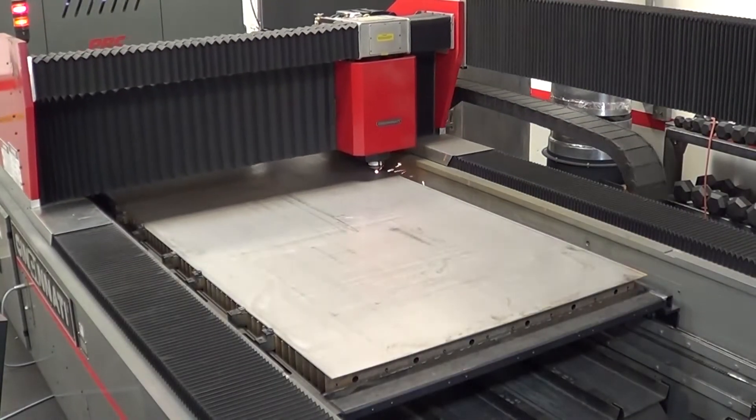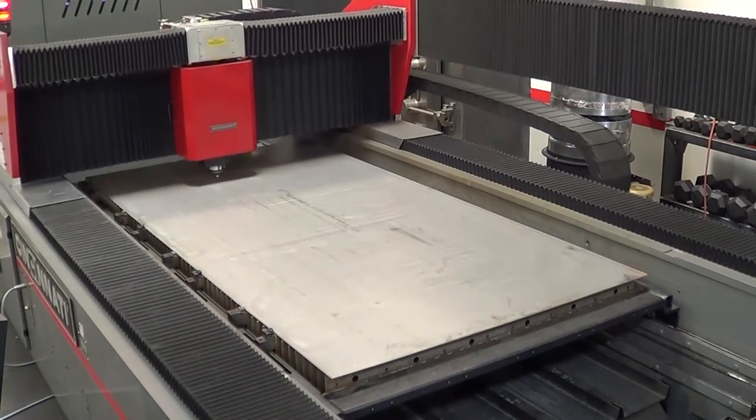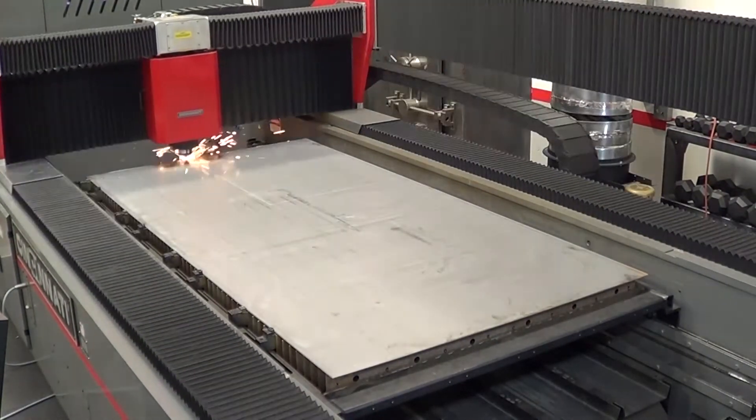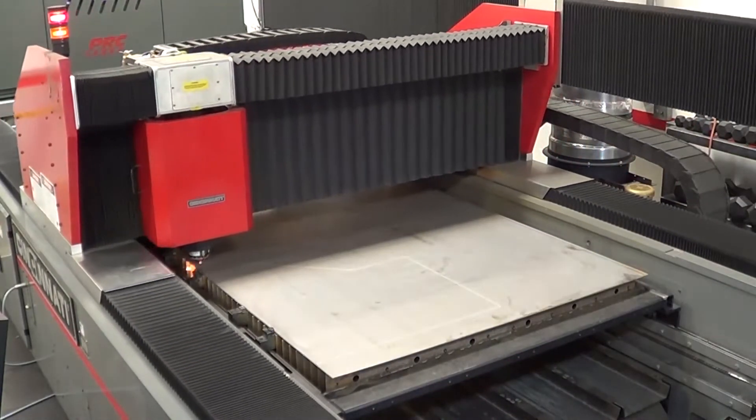On the fabrication side, the amount of errors that we've eliminated by eliminating the use of hand measurements, hand layout, and any human intervention — using CNC equipment as much as we can — SolidWorks has been the key component to making that happen.